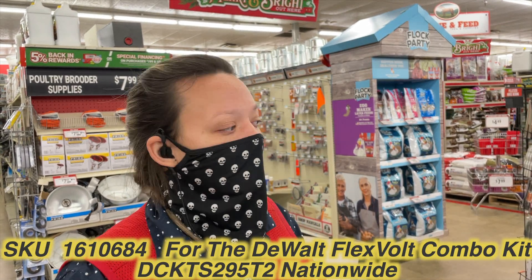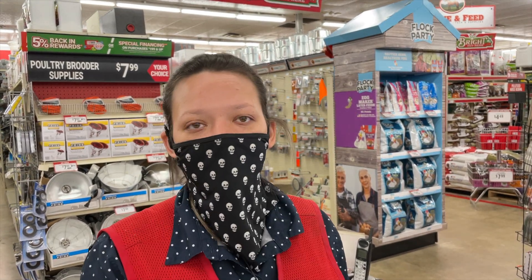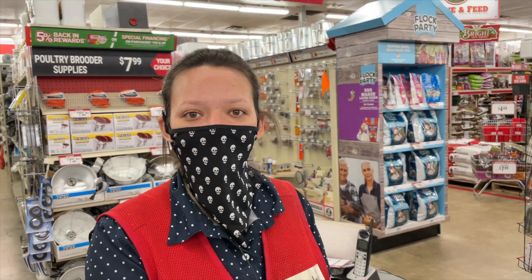One thing she told me about is the customer loyalty account. Whenever you check out at the register, if you sign up for the loyalty program — which saves your phone number, name, and email in the system — it'll keep track of all your purchase histories and any SKU number you purchase. So if you go back in looking for something, it'll have that SKU number available for you.